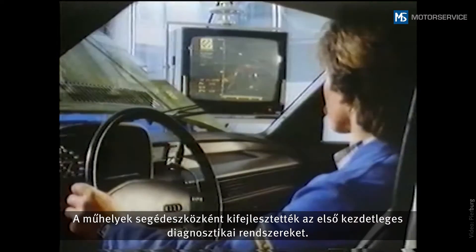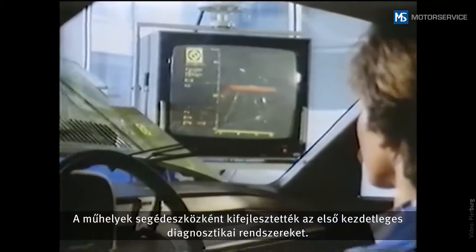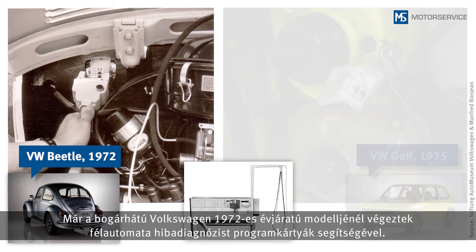As a result, the first basic diagnostic systems were introduced to provide assistance in the repair shops. In Volkswagen Beetles with a model year from 1972 onwards, it was possible to use program cards to carry out a semi-automated error diagnosis.